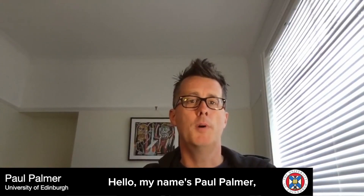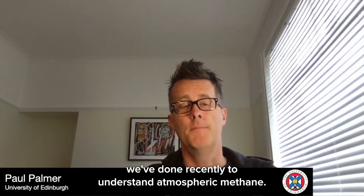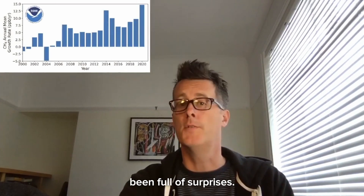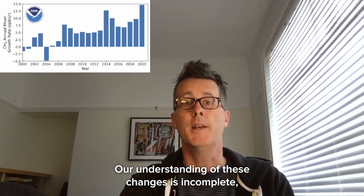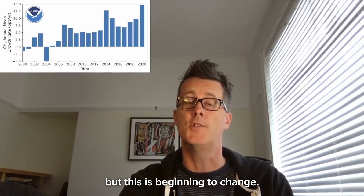Hello, my name is Paul Palmer and I'm going to tell you about some work we've done recently to understand atmospheric methane. The global annual growth of atmospheric methane has since the start of this century been full of surprises — a stop, a start, followed by a modest acceleration. Our understanding of these changes is incomplete, mostly because we don't have sufficient measurements, but this is beginning to change.